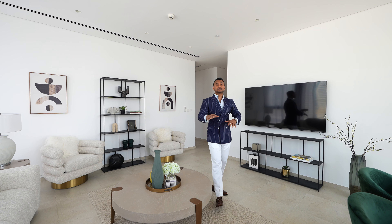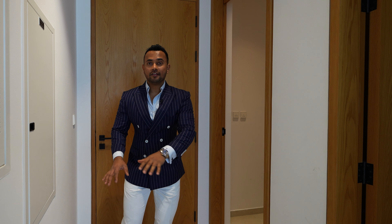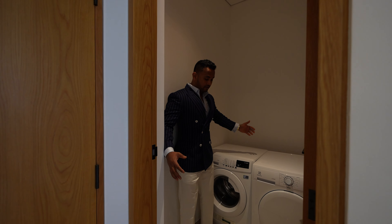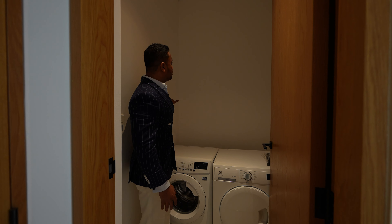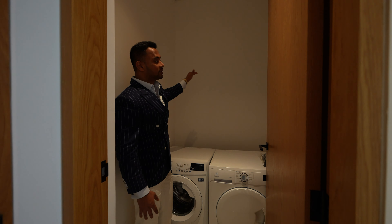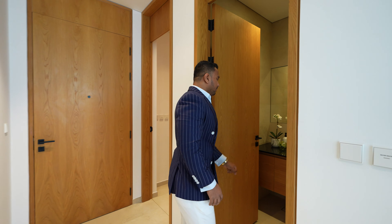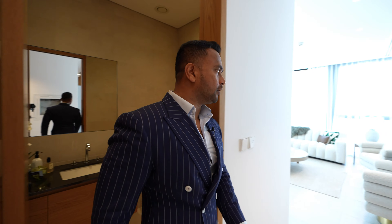Hello everyone, welcome back to my channel. My name is Saeed and today we're going to talk about a ready-to-move-in project in Business Bay, very close to downtown — about five minutes' drive to Dubai Mall. Ready to move in on a payment plan: you only pay 25% down payment to move into your property or you can start renting the apartments. We're talking about a two-bedroom apartment, 1,400 square feet, starting price 2.3 million. Stay tuned and watch the complete video, especially for investors.